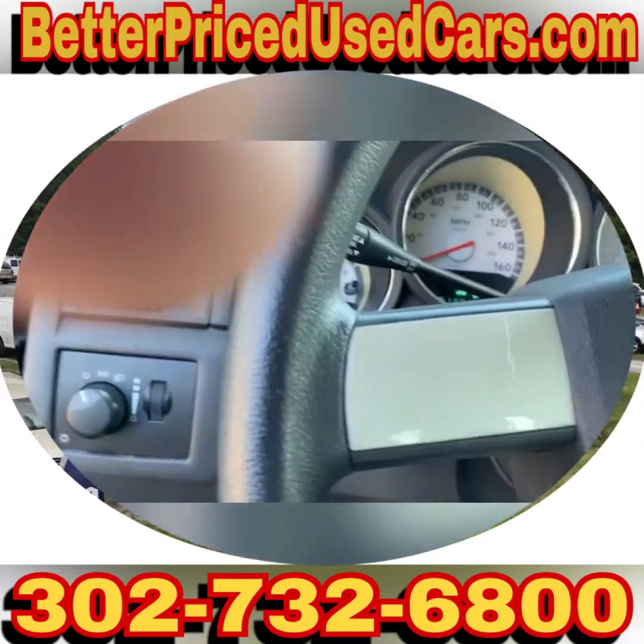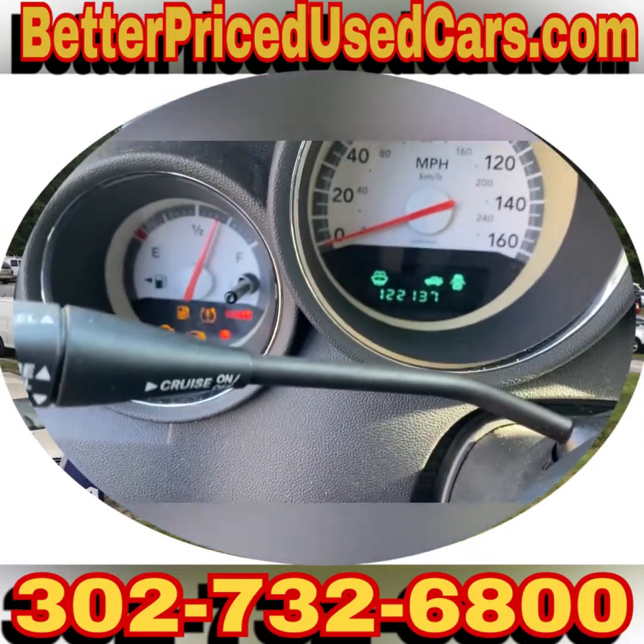This was a Howard County Police Interceptor. It has 122,000 miles.